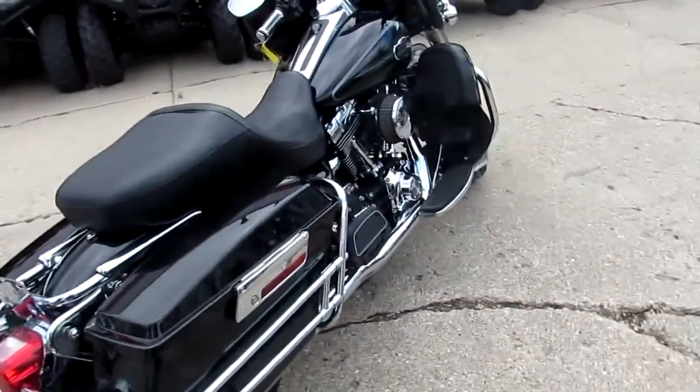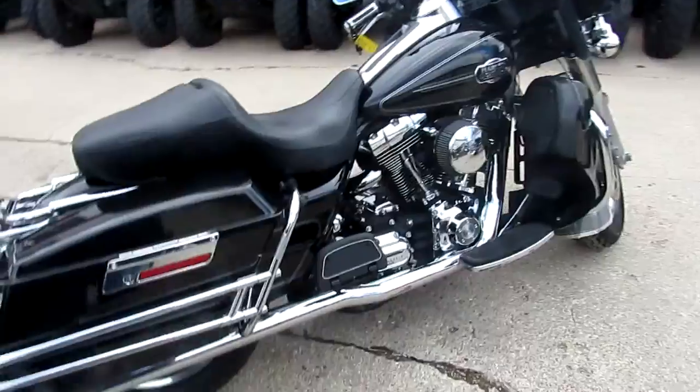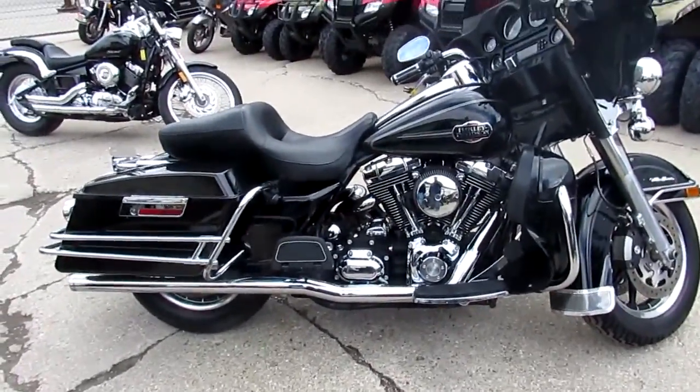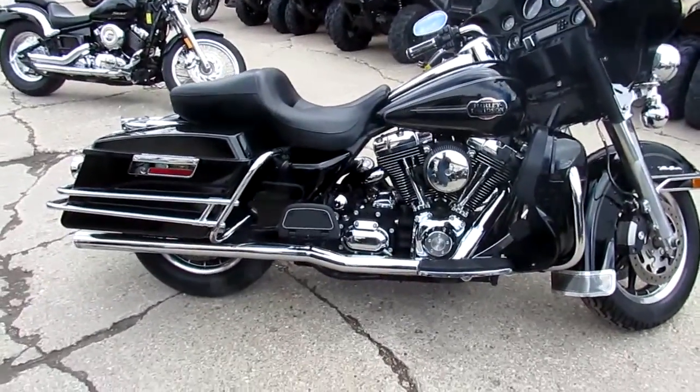It's got a chrome air cleaner. It's got the Vance & Hines Longshot exhaust — most things rumble, they sound great on these Ultra Classics. This thing's a good deal, you guys can't go wrong.